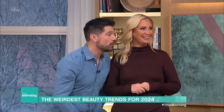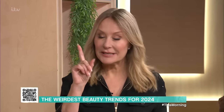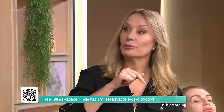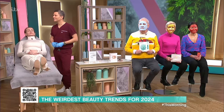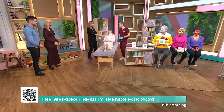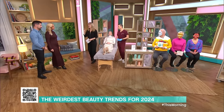Good morning. What a marvellous array of things you brought to us today. We are doing weird, wacky and wonderful beauty treatments, and the first thing we're going to do is introduce you to the hottest aesthetic treatment of 2024. This is Dr Waseem Taktouk. This is lovely Sam. This is the salmon sperm facial.